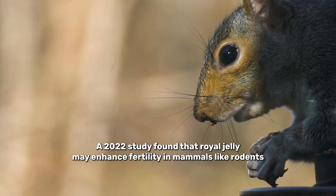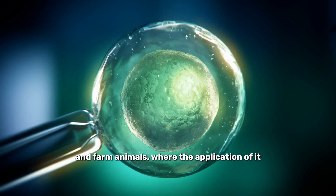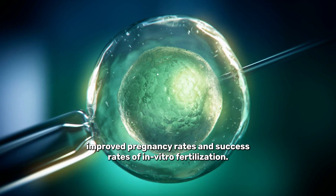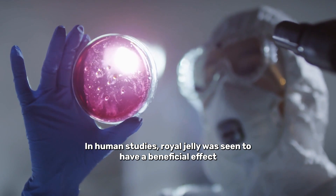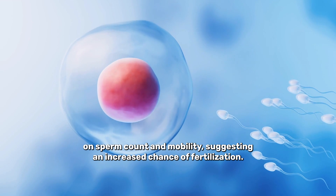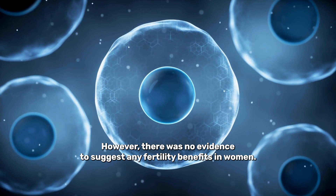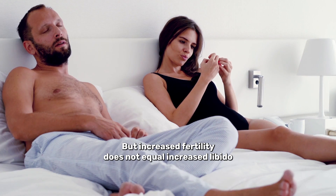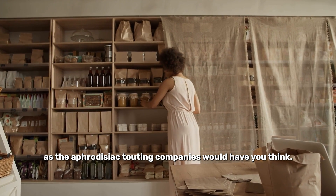A 2022 study found that royal jelly may enhance fertility in mammals like rodents and farm animals, with its application improving pregnancy rates and success rates of in vitro fertilisation. In human studies, royal jelly was seen to have a beneficial effect on sperm count and mobility, suggesting an increased chance of fertilisation. However, there was no evidence to suggest any fertility benefits in women. But increased fertility does not equal increased libido, as the aphrodisiac-touting companies would have you think.